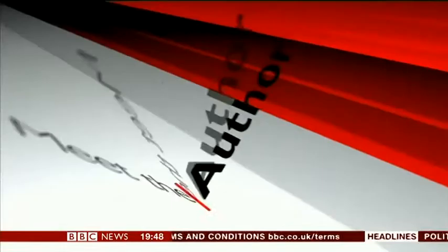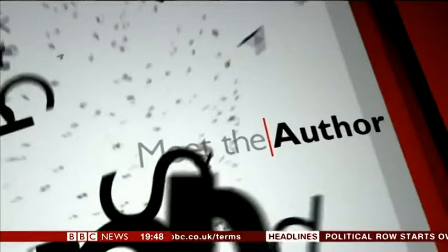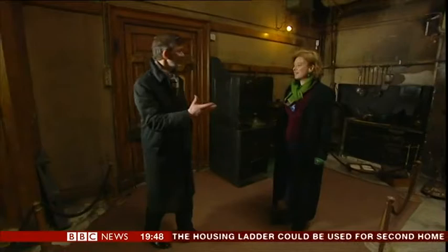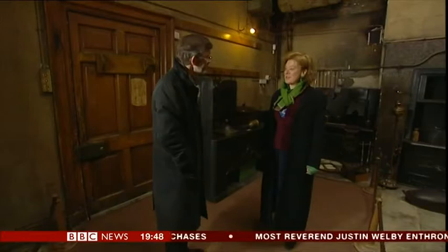We invited her here to Broadsworth so we could meet the author. So, Lucy Lethbridge, here we are at Broadsworth, which I suppose is the kind of place that most people would think of when we talk about servants. It's a great big house built in the 1860s, would have had about 15 staff. And my word, they had to work hard. They certainly did.